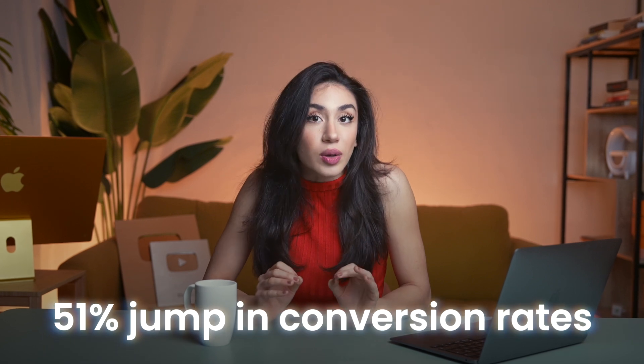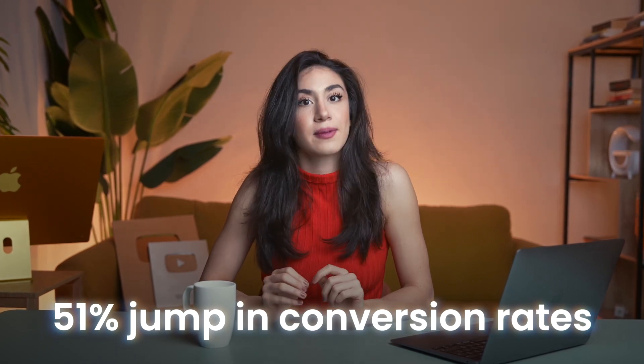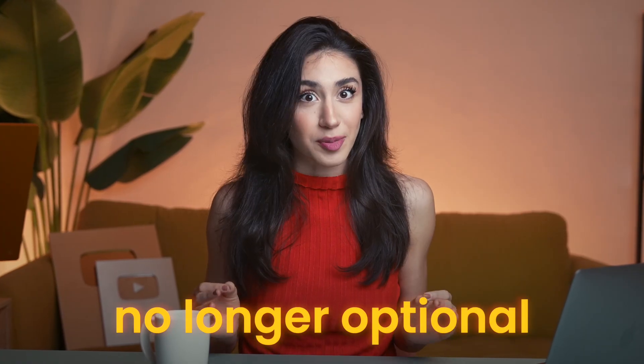Companies using AI for lead generation have seen a 51% jump in conversion rates. That's not hype — that's proof that automation is no longer optional.